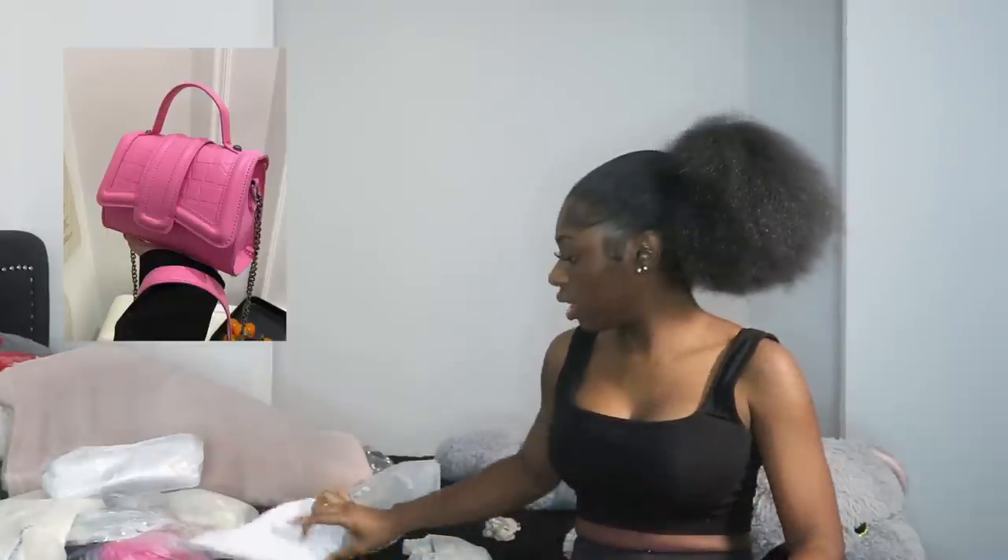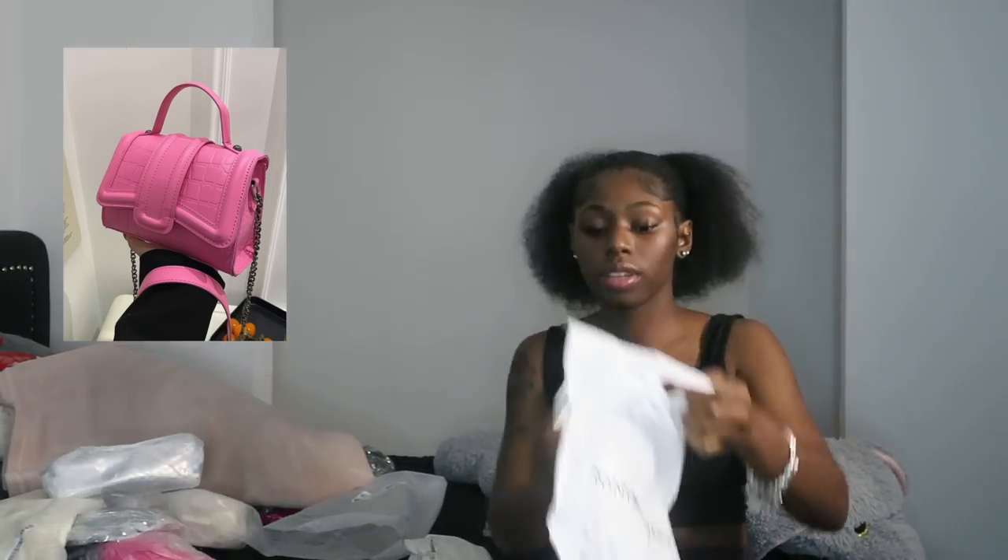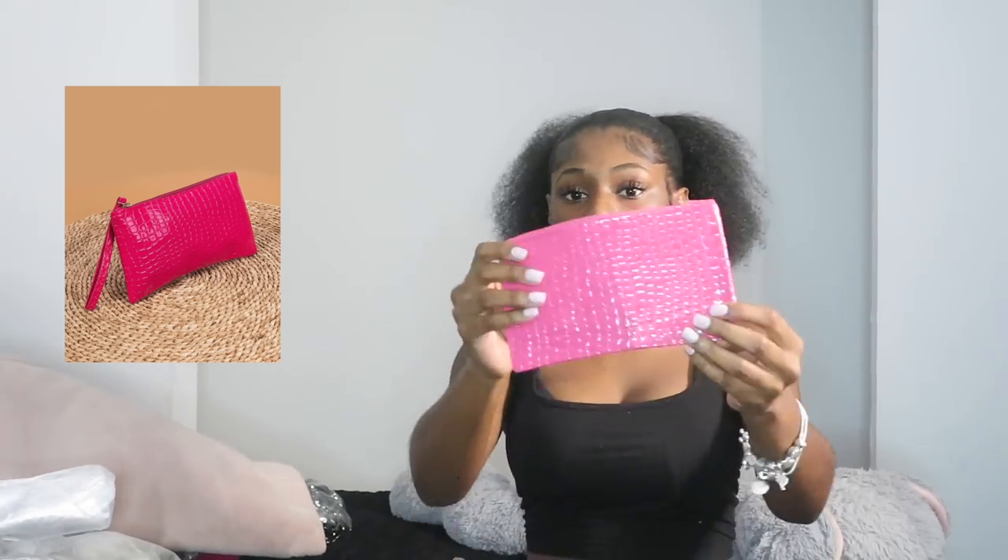This one came in a good bag — let's put that back in. This is the bag it came in, real cute. Next I got this little pouch — I need a little coin pouch. This is a little snakeskin wallet to put your money and cards in — yes, this is cute. I had to have one of these ASAP.